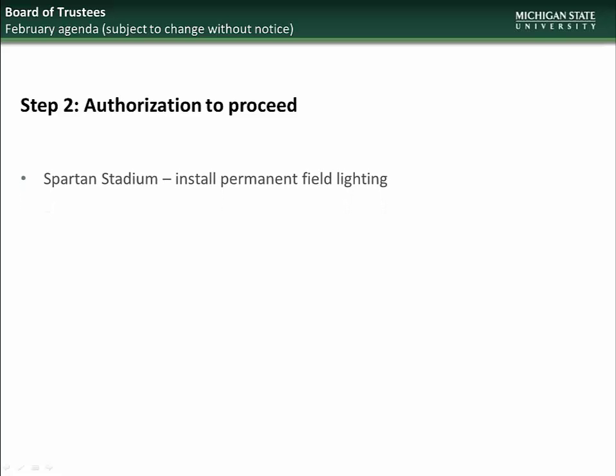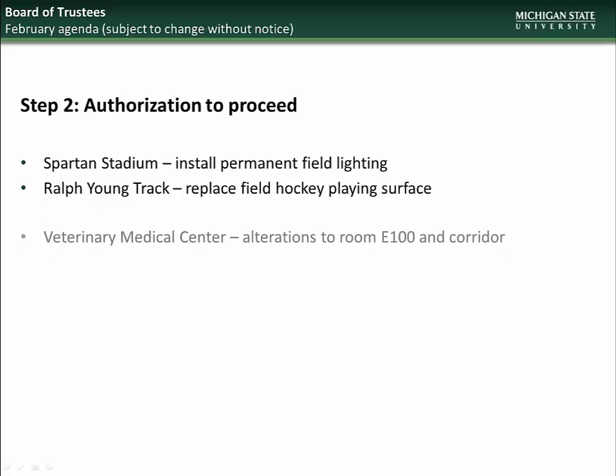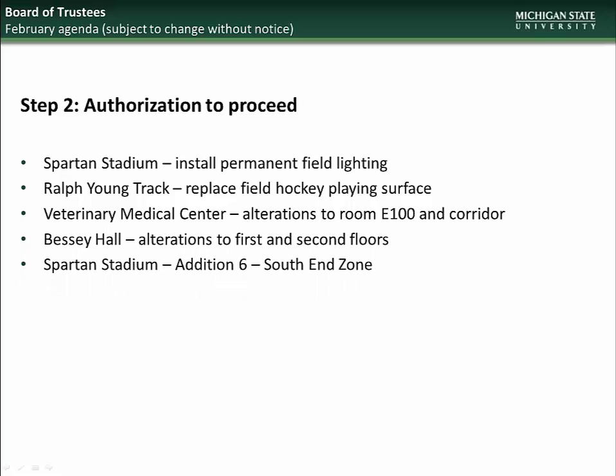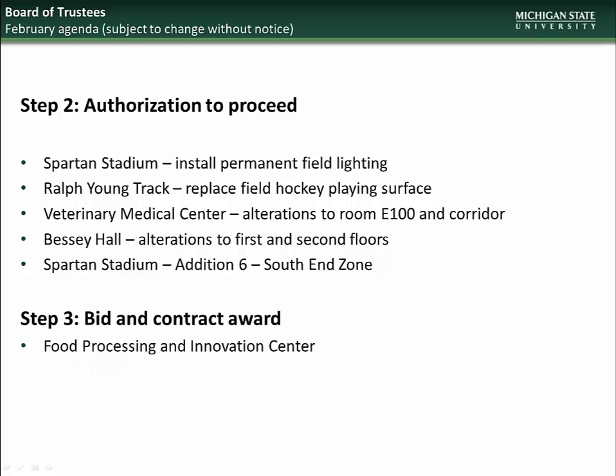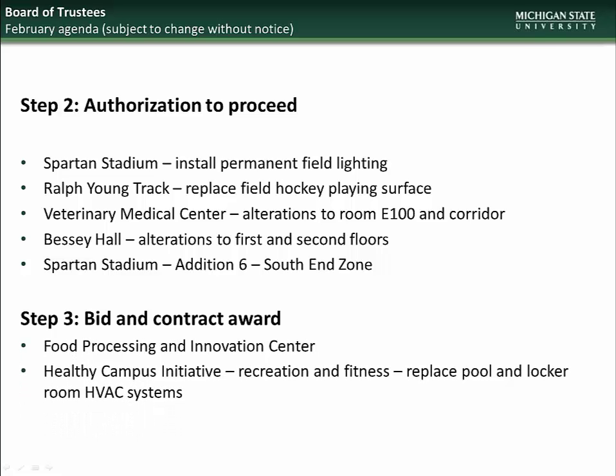Beginning with the February BOT meeting, the projects going to the Board will be for Step 2 Authorization to Proceed: Permanent Field Lighting at Spartan Stadium, Replacement of the Ralph Young Track Field Hockey Surface, Alterations to Room E100 in the Veterinary Medical Center, Bessie Hall Alterations, and South End Zone Addition at Spartan Stadium. And for Step 3 Bid and Contract Award: Food Processing and Innovation Center, and the IM West Pool and Locker Room HVAC System Replacement.